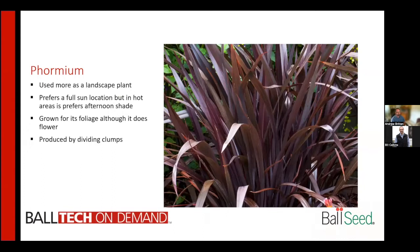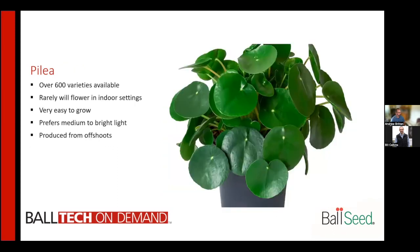Phormiums are typically used as a landscape plant, not as much as an indoor plant. They prefer full sun in cooler environments, but in warmer environments they prefer some afternoon shade. They are typically grown for their gorgeous foliage, although they do produce a flower, and are propagated by dividing clumps. This is a very common plant used in the landscape in California.